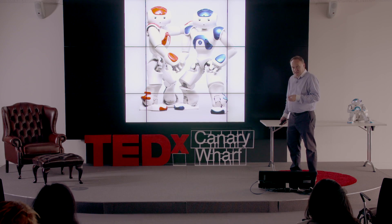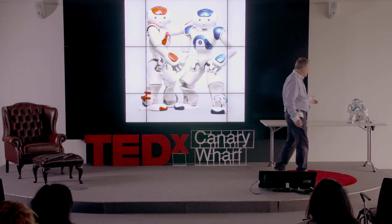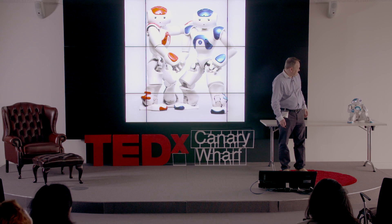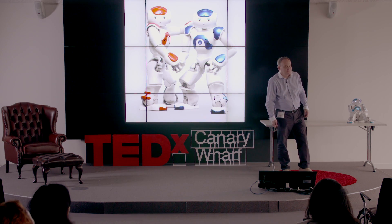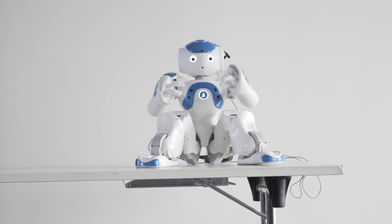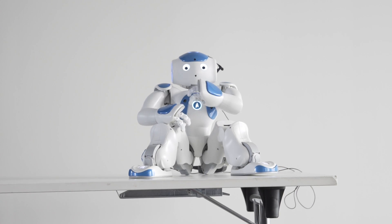That brings us on to this — a robot I've been working with. Hello, everyone. The robot remarked: 'Wow, Carl, there are a lot of people here. I hope you don't mess up your talk.' Well, thank you for your faith in me. 'I'd like to encourage you where I can.'